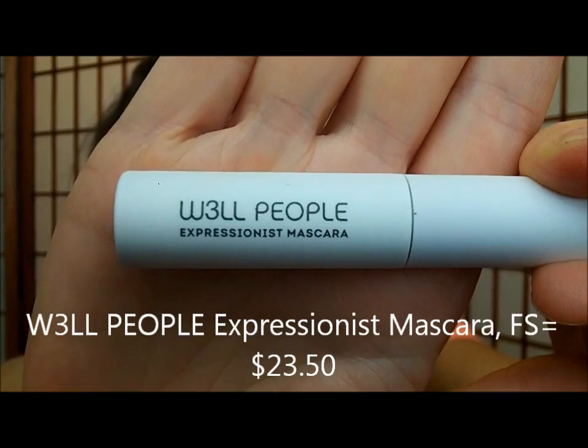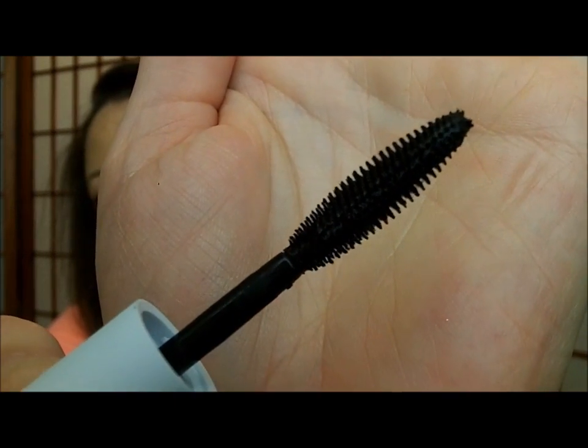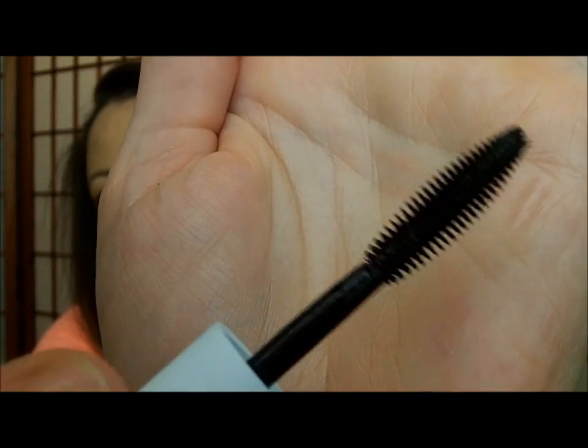First thing I'm going to grab is Well People Expressionist Mascara. Well People is a natural brand, so I'm really super excited to get this and try it out. It is all-natural pro-grade mascara that's supposed to lift and lengthen lashes without chemicals or dyes. It's a very narrow brush, and it looks like a rubber one instead of a natural bristle one. Deluxe sample size, not full size, but I'm looking forward to trying this out. Well People will be a brand that I can get behind as someone who prefers natural products.